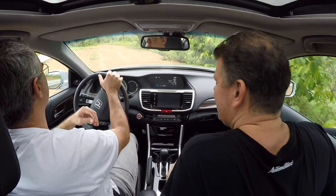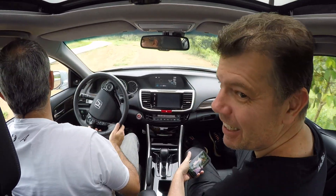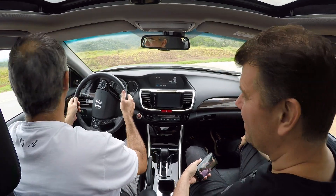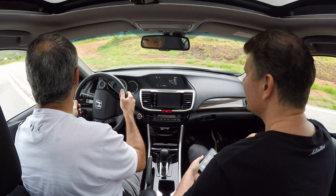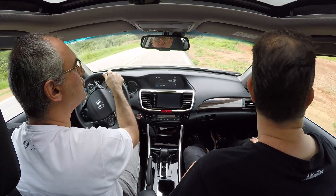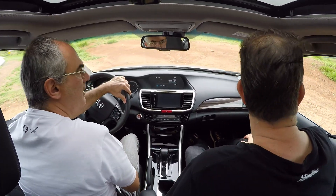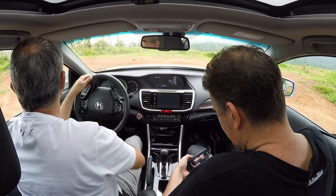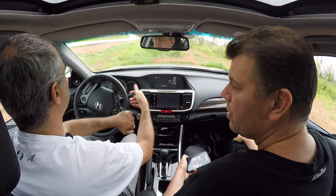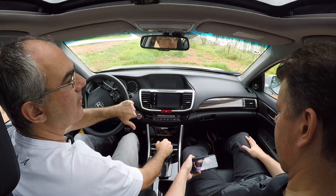Esse é um dos problemas de vender esses carros hoje em dia: com esse valor — 162 mil reais — você compra um SUV. A maioria prefere um SUV, mas um carro desse aqui é muito mais. Vamos aproveitar e falar dele por fora também — aqui é um lugar bacana para isso.